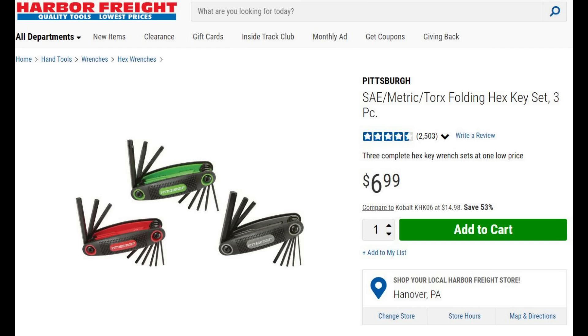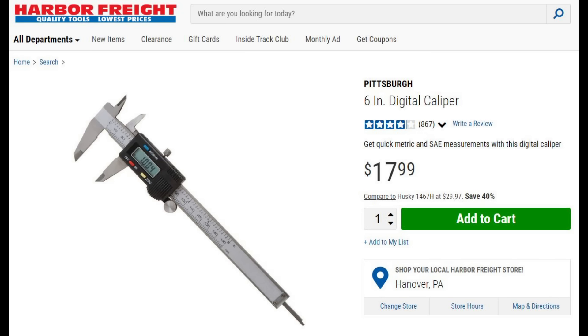Those of you who watch my channel know I do AK builds as well as AR builds. When you're doing an 80% build you need to be very precise in your measurements, and this digital caliper does inside, outside, and plunge measurements in metric, SAE, and fractions. You can lock it to a certain depth. It's a great precision tool — I know, laugh at 'precision Harbor Freight tool' — but it works great for making sure your tolerances are correct on those builds.